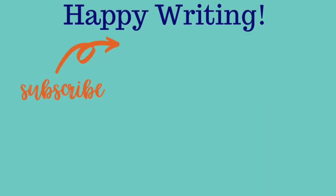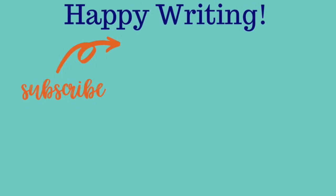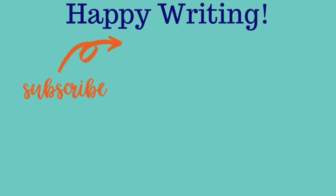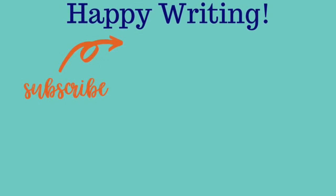Speaking of reading for fun — let me know what the best book is that you've read lately, or tell me what's on your summer reading list, because I'm looking to add to mine as well. And if you guys have any video requests for this series, let me know in the comments below. Until next time, guys — happy writing!